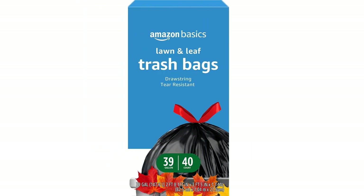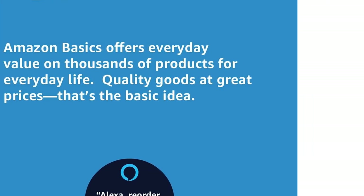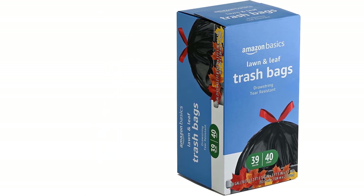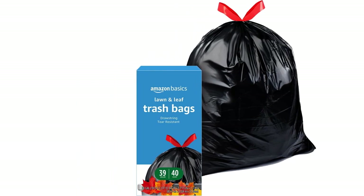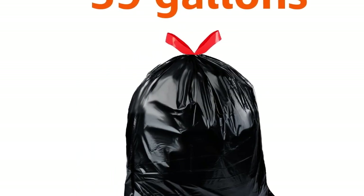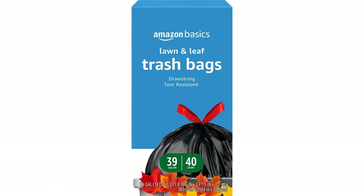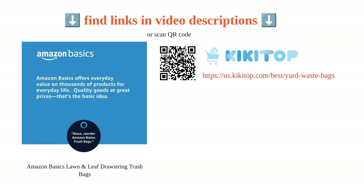However, some customers have mentioned that the bags have a strong odor that can smell up the kitchen. Another drawback is that the box can be unsturdy and may rip when pulling out the bags. Overall these bags offer good value and are a cost-effective option for regular household use, though they are not large enough for a 32-gallon trash can and tend to tear easily even with light loads.